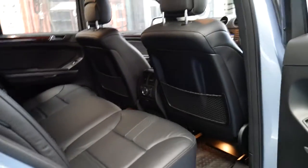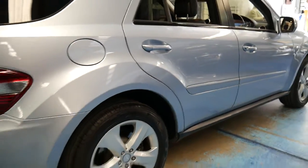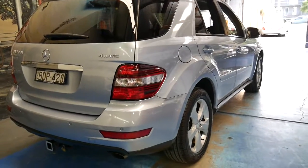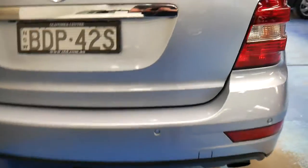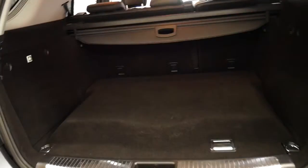But if you're looking for a ML320 or 350 and you want a car in immaculate condition, you've looked at a number of cars and been very disappointed by the condition and general wear and tear — please come and have a look at this car. It's also got a tow bar.